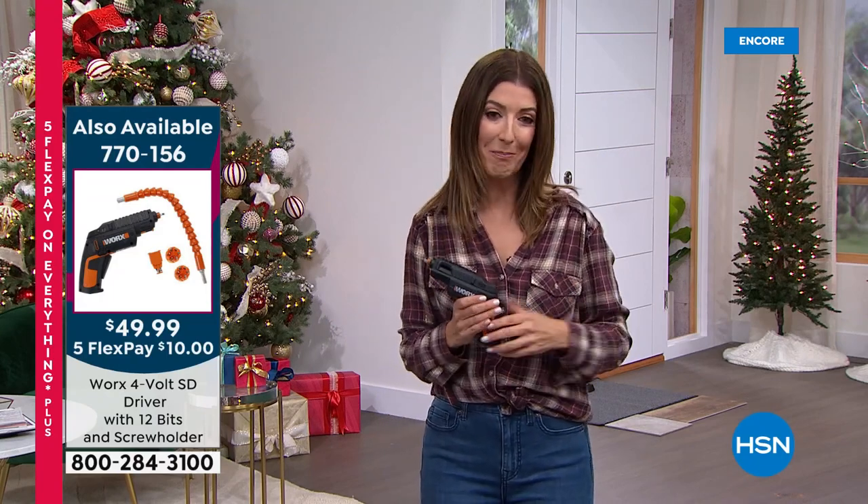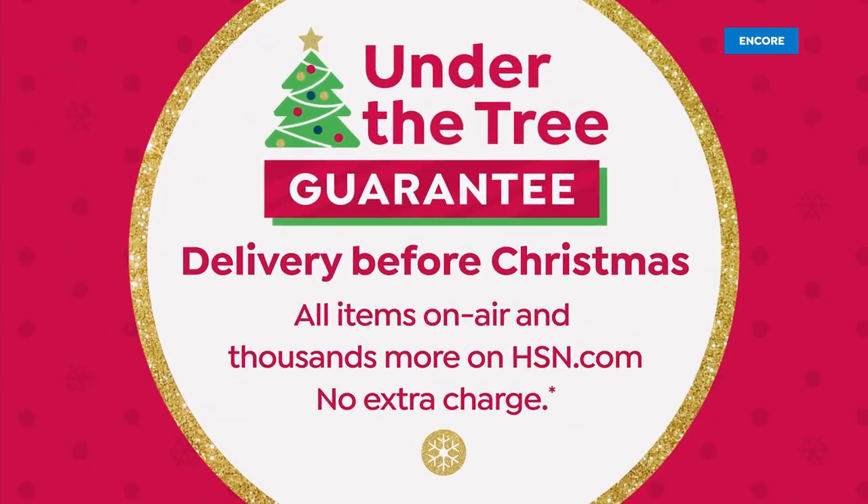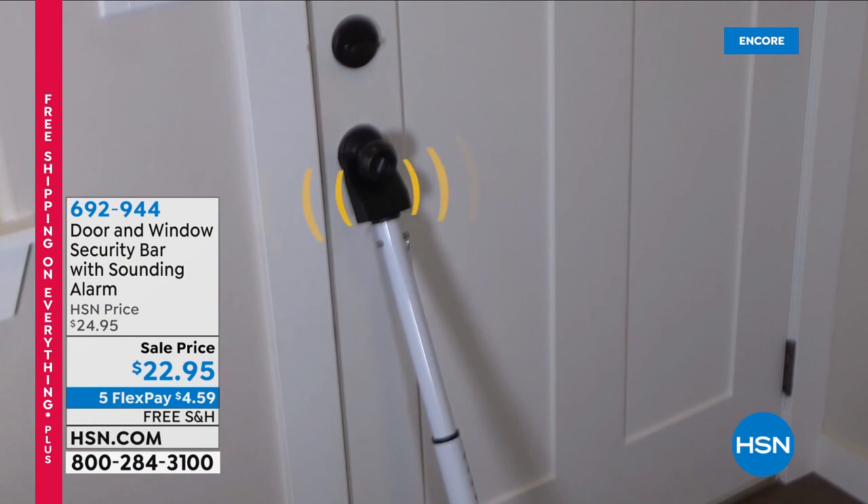It's a great buy and our best value of the day — item 770-156. Already 5,200 gone, so you might want to jump in quickly.